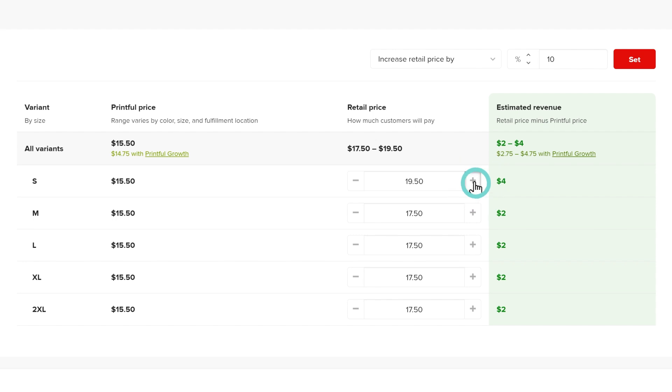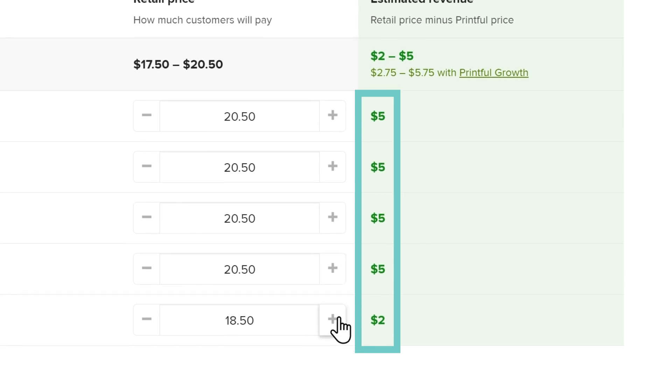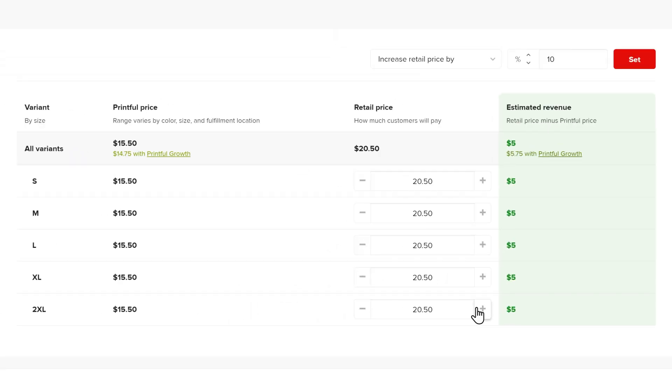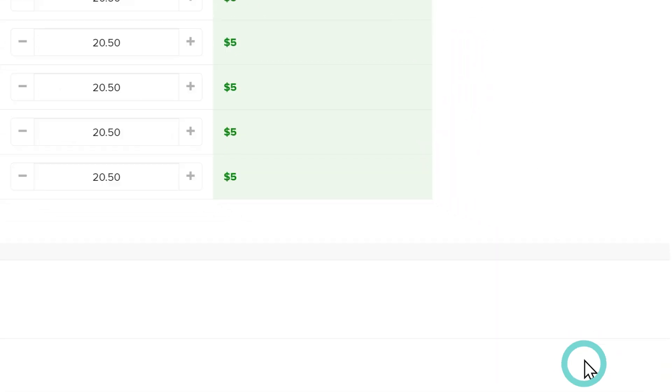I'll adjust the retail price by clicking here. As I adjust the retail price, I can see how my estimated revenue changes based on the retail price. Once the retail price is set, I can save this product as a template or upload it to my Square store by clicking Submit to store. It's as simple as that.